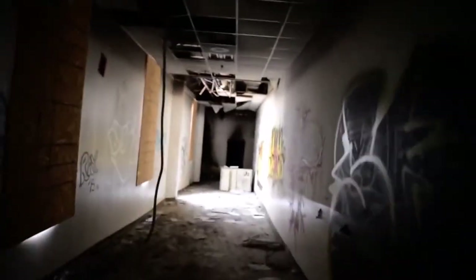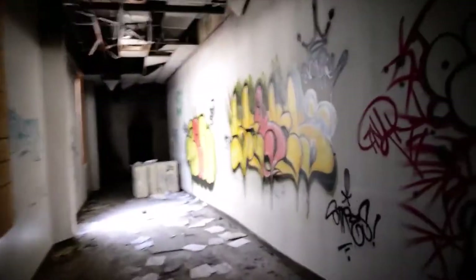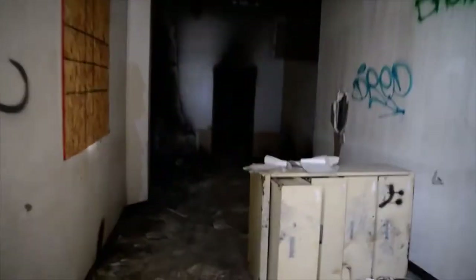This hospital has been abandoned for about six or seven years, and in that period of time those vandals have had a fun time in here — spraying graffiti all over the walls and breaking down stuff. Look right here, a file cabinet knocked over on its side, and it looks like there was a fire right here — somebody started a fire.